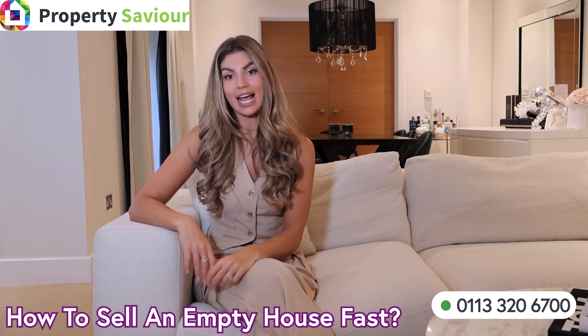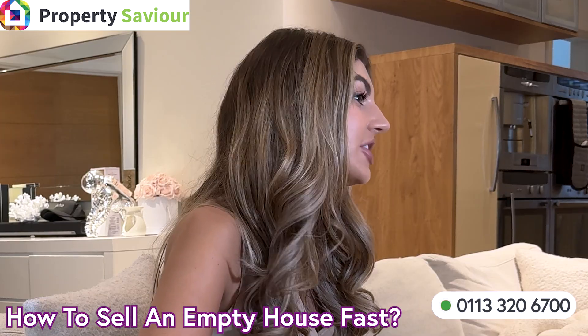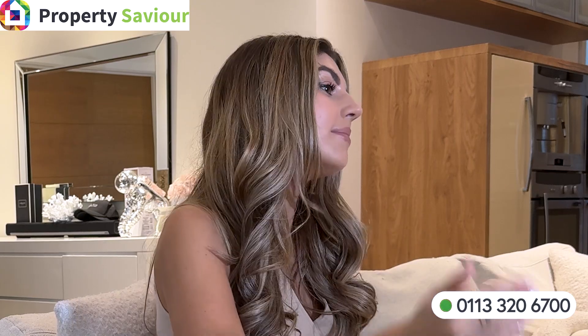How to sell an empty house fast. Selling an empty house requires a strategic approach with an emphasis on asset protection as a top priority. Insurance companies demand that an empty property must be in good order, otherwise they would refuse to cover or dismiss any claims.